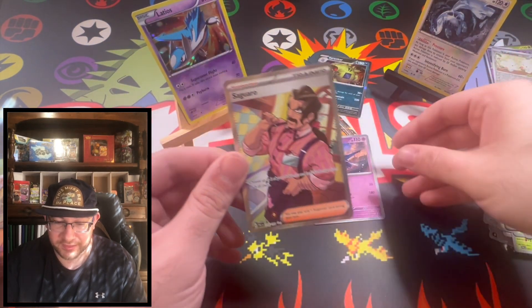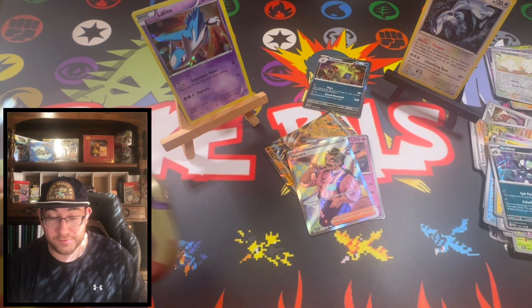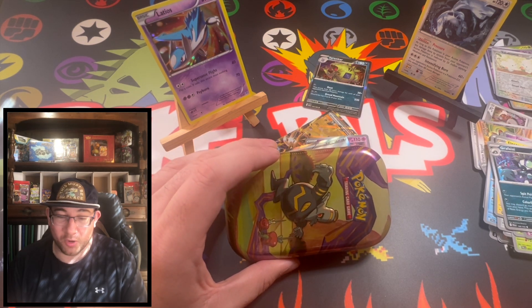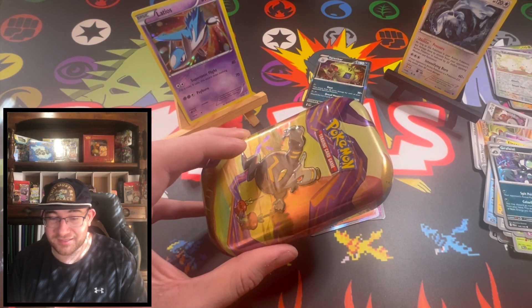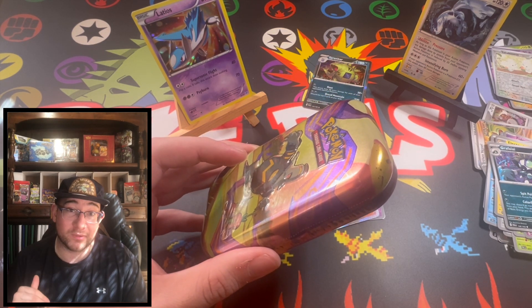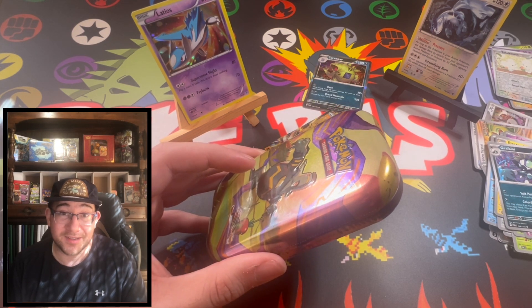You know what, we're going to take the packs out of this tin and they're going to go in my briefcase because we can't open any more packs — we already got a hit, and adding more packs to this opening just isn't worth it. Let's jump over to the other camera, I'll put these packs in the briefcase, and then let you know what else is planned for the channel. That was a pretty exciting opening — we got a Latios that looked pretty sick.